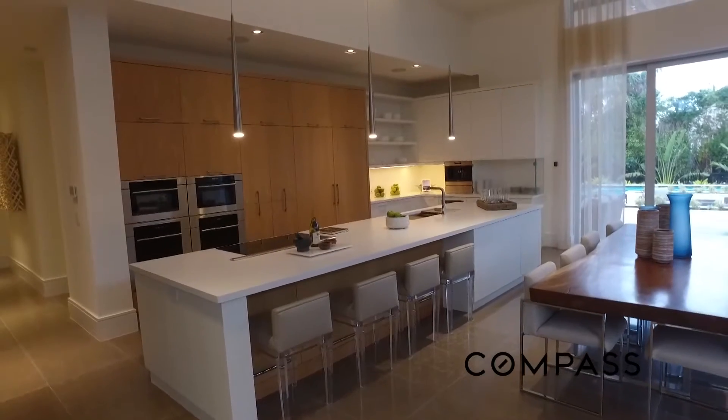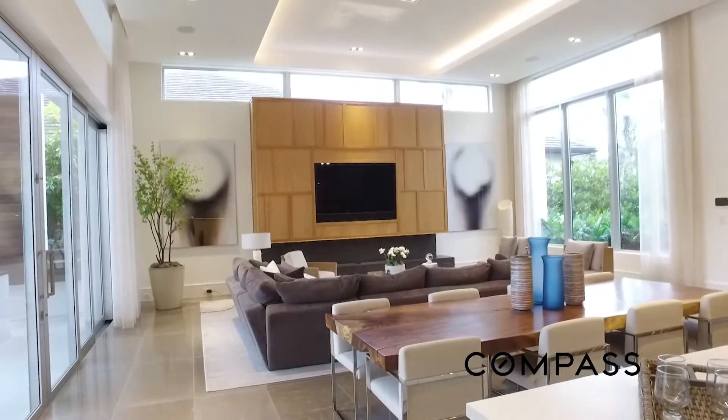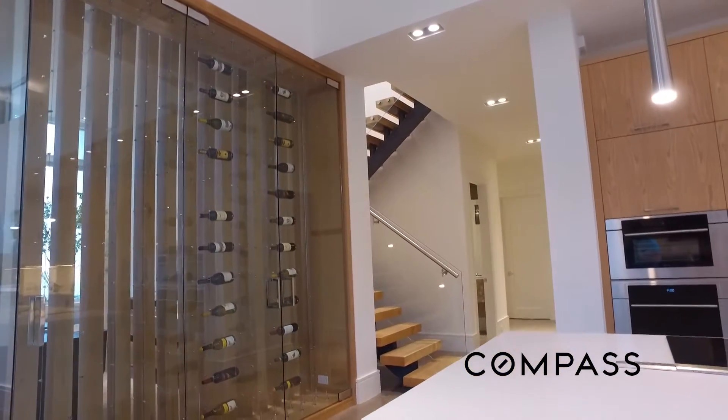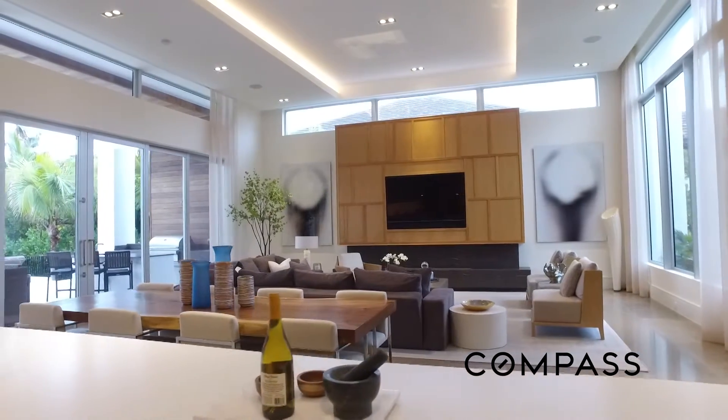The lighting that we used in this house was WAC lighting, articulating LED lights. We decided to use tape lighting as well, just to bring in some of the different features that we use in West Palm Beach, Miami, and Fort Lauderdale.